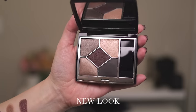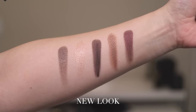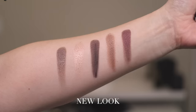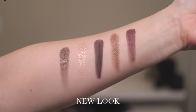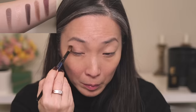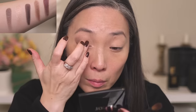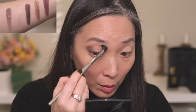Next, we have New Look, number 599. There is one matte shade — the very dark brown. The center shade is interesting because it looks matte or at most like a demi-satin in the pan, but when swatched it has almost a duochrome shift from a deeper wine red to a brighter red. I started with the first shade on the outer portion of my lid and into the socket, then tapped the lightest shade all over my lid with my finger, used the red center shade to deepen the outer corners and crease, and lined my eyes with the matte brown.